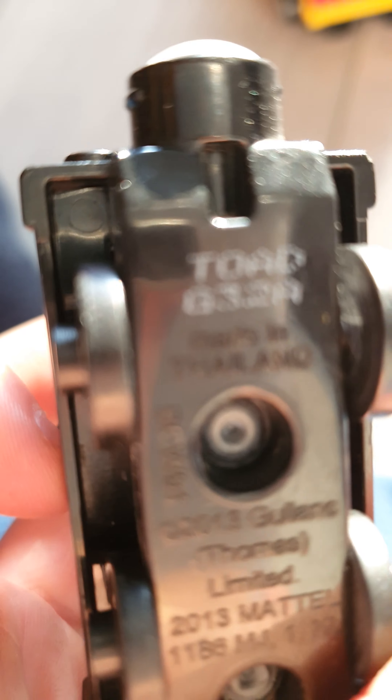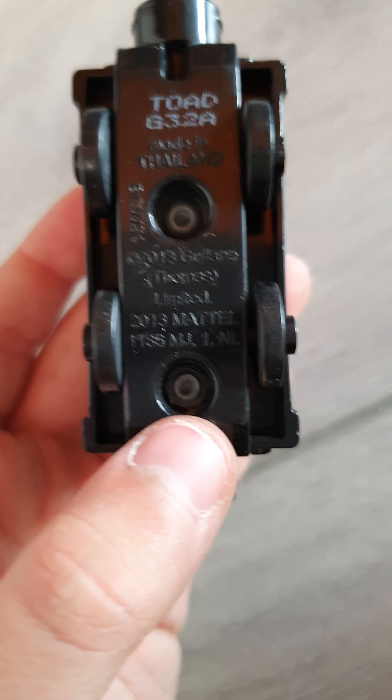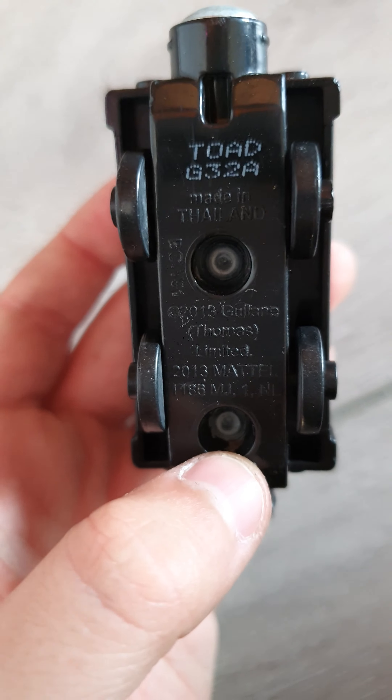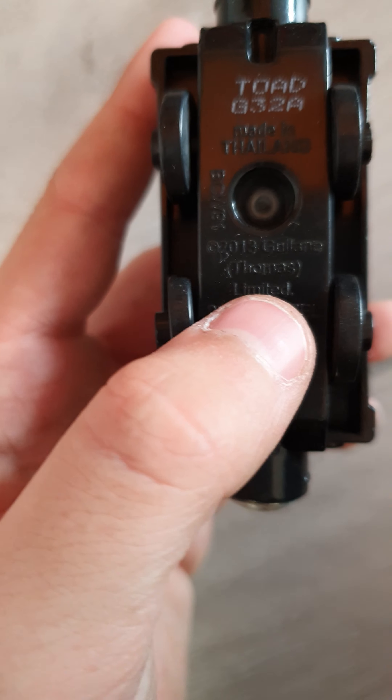That's the inside of Toad. Big wheels, yes. Smart to read, isn't it? Made in Thailand. It's cool. It's limited.